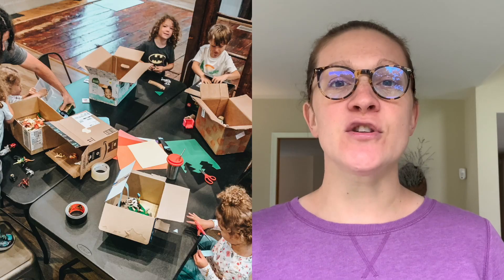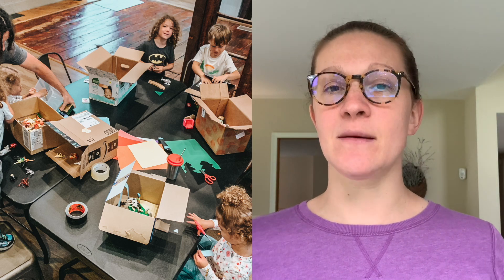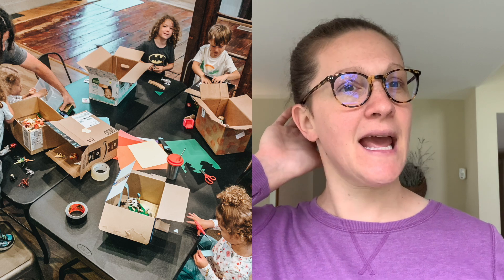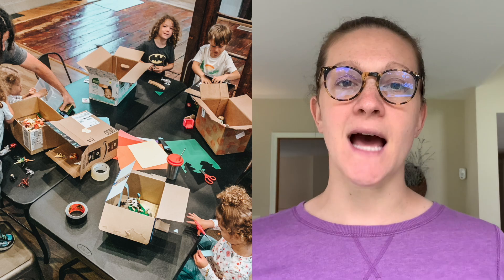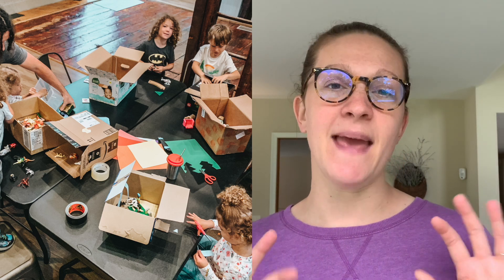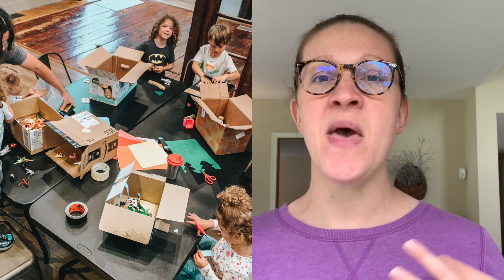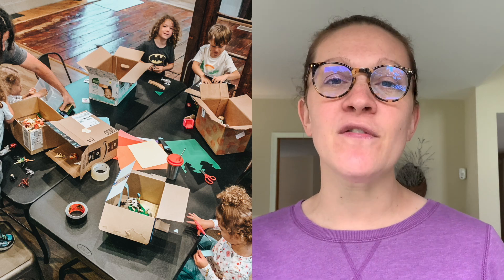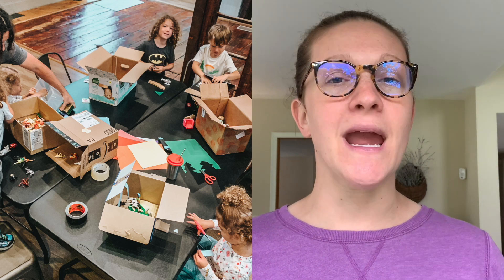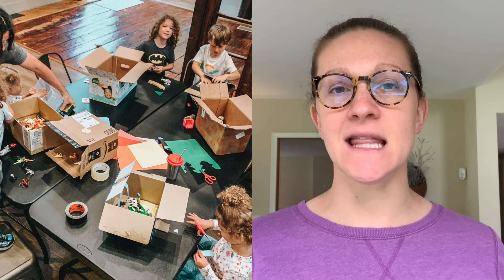The first activity we did took the longest — we made shadow boxes. Essentially what you would need to do this at home is some sort of box, like Amazon boxes or diaper boxes. The top was open and kids were decorating or making some sort of scene inside their box. The older kids made an ocean theme; the younger kids just piled figurines in there. The older your kid is, the more complex they can make the scene inside their box.